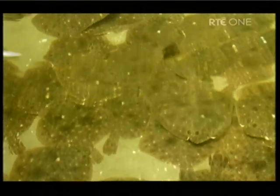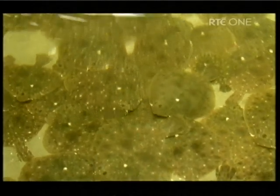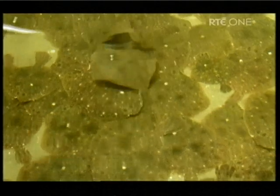Turbot are produced initially in a hatchery, which is quite a specialised operation. We don't do that part of it. We take the Turbot in between 5 and 10 grams and we grow them on until they're a market size, which is about a kilo or thereabouts. And we do that in about 14, 15, 16 months, depending on the fish itself.